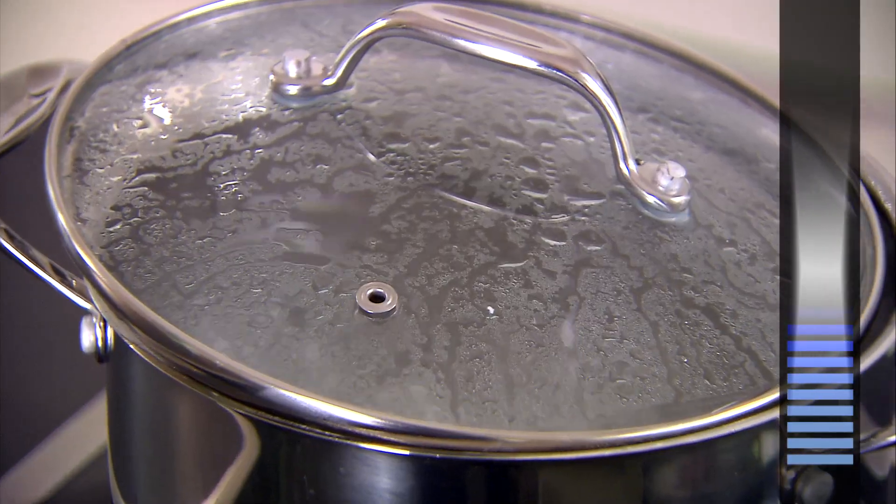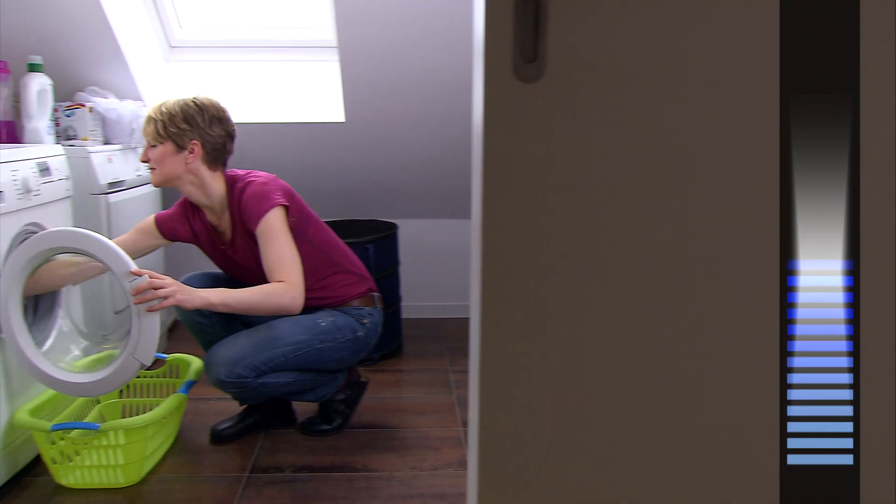Humidity in the home is caused by breathing, showering, cooking and drying clothes. This is perfectly normal.